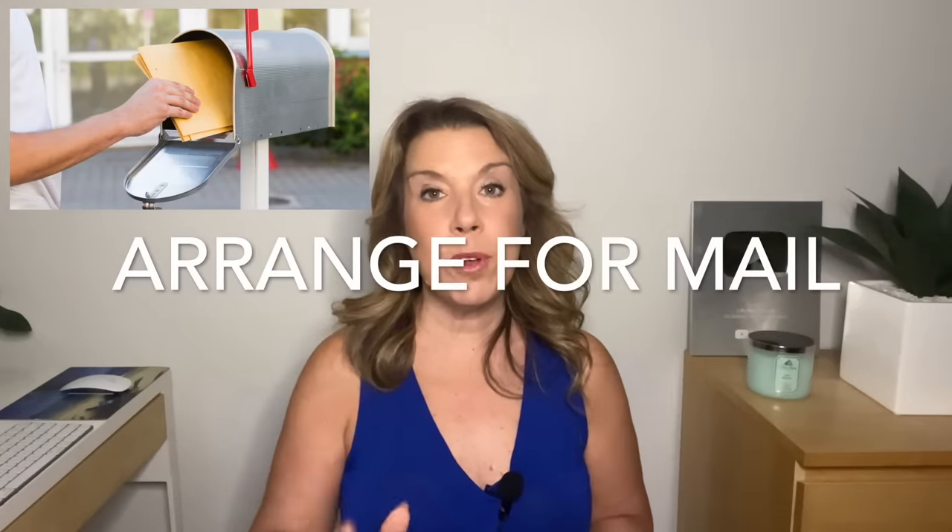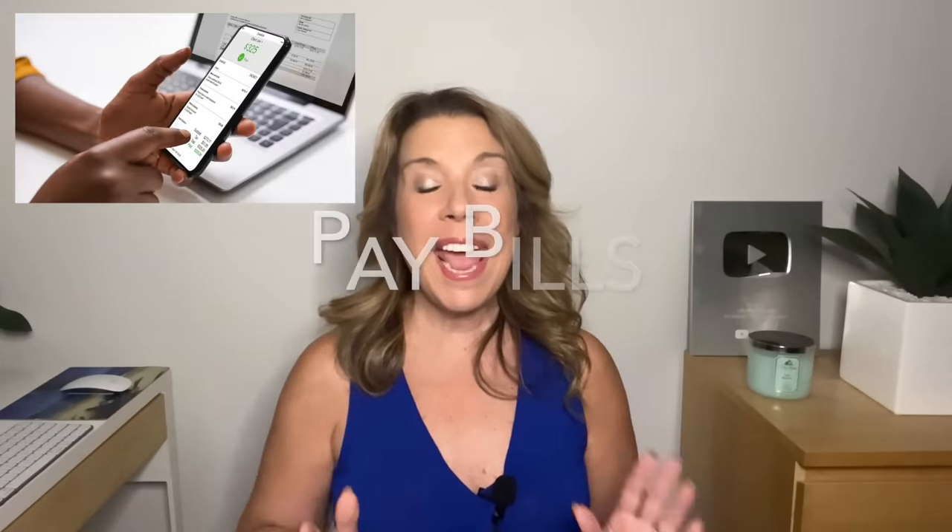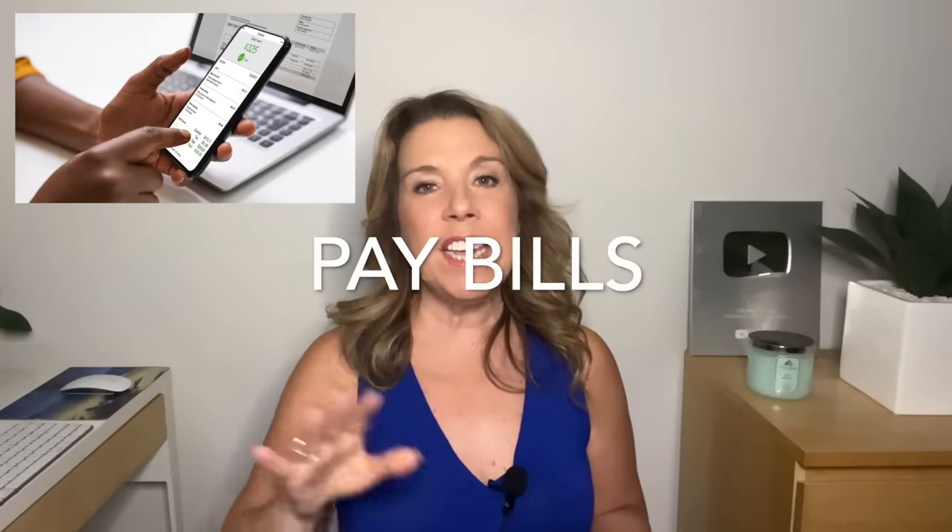Notify your post office and put your mail on hold, or have a friend collect your mail. Pay any bills that are due and even any bills that are going to be due. You don't really want to be traveling and going on bank apps, especially if you are on any public Wi-Fi.